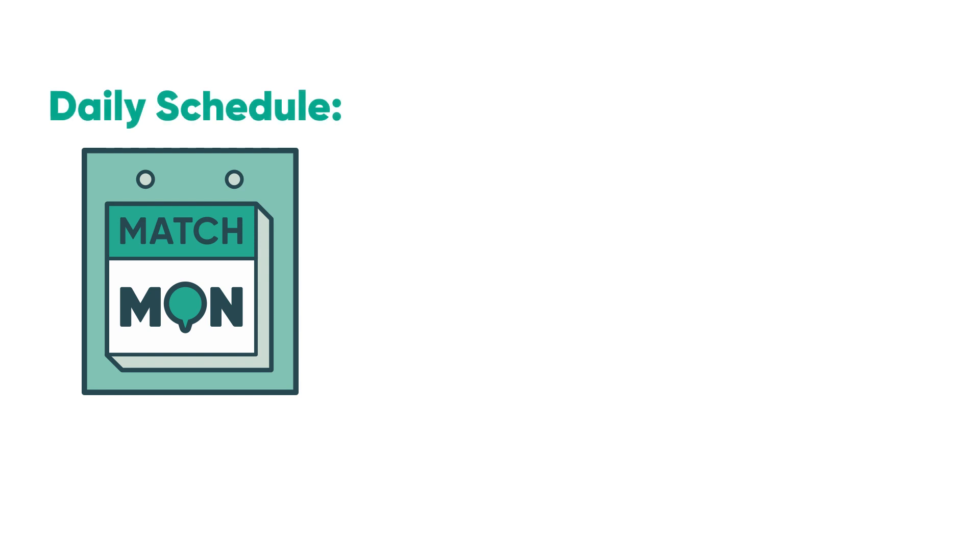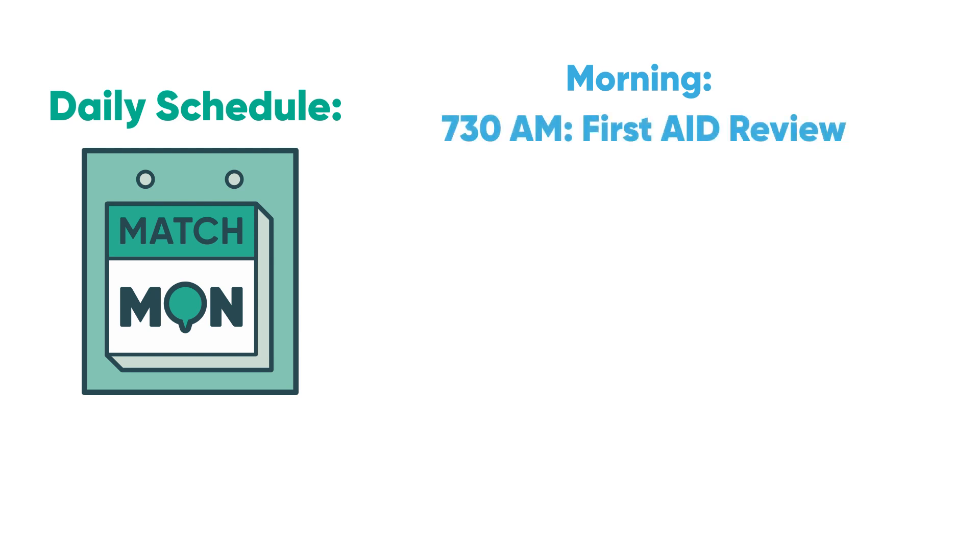The Daily Schedule. Remember, this is a rough schedule — it is okay to be flexible. Do not panic if you are not done with something in the time provided. The number of First Aid pages or UWorld questions covered will depend on the length of your study period. Wake up at 6:30 or 7, eat some breakfast, and get going. Start with First Aid — read around 30 pages from 7:30 to noon, then take lunch.